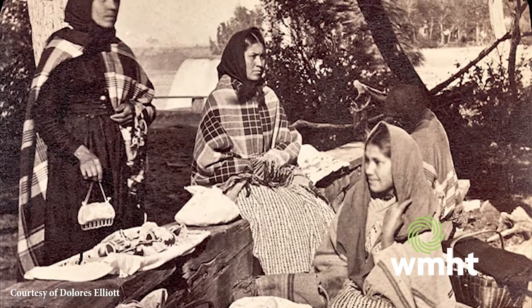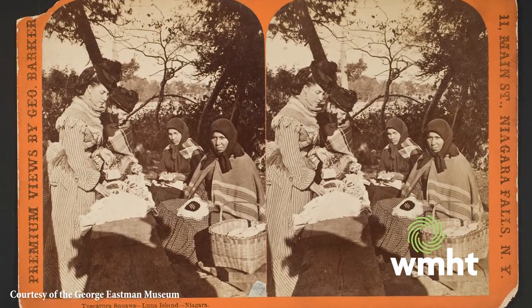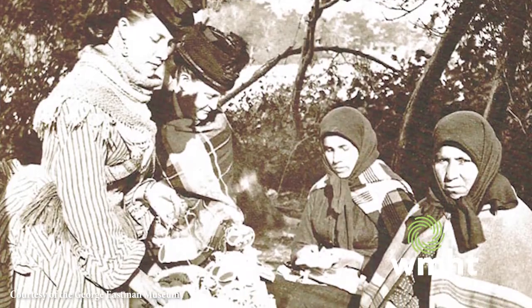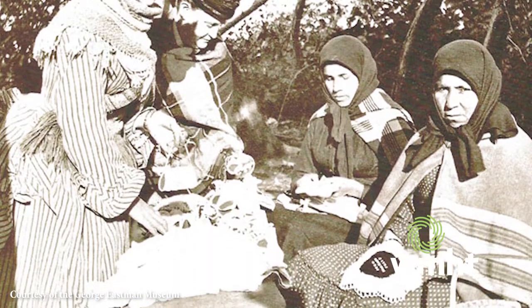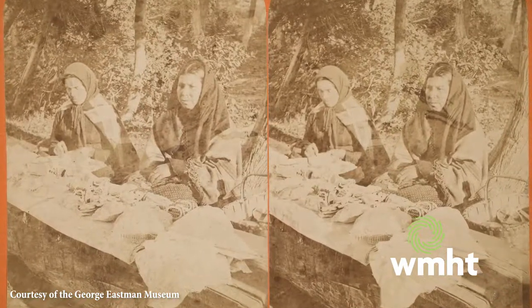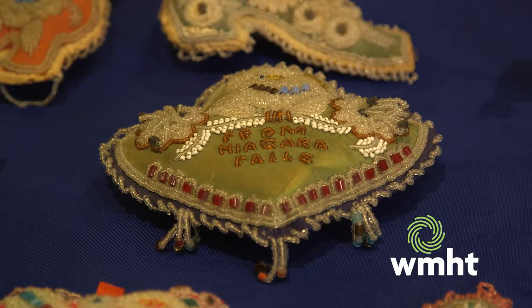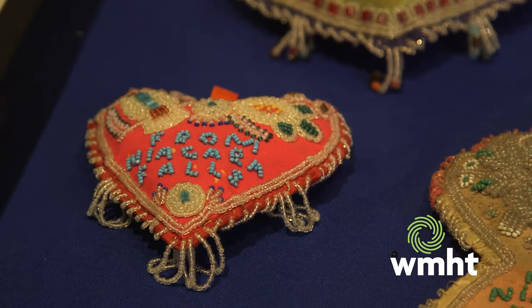It was to raise money. We would sew all winter, and during the summer and into the fall, we would travel to Niagara Falls and sell beadwork to tourists who came from around the world, especially with the Erie Canal. Once that was built, access to Western New York from the 1860s onward brought just an influx of people. So now you're finding these antique pieces of Tuscarora beadwork all over the world.